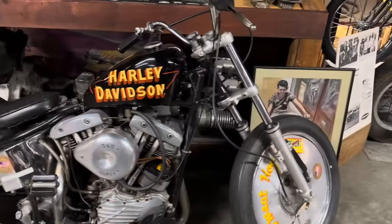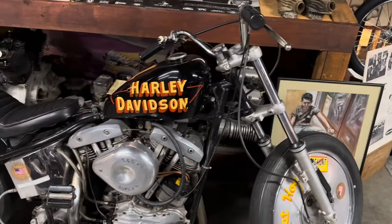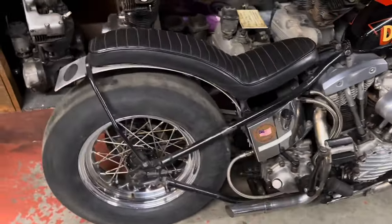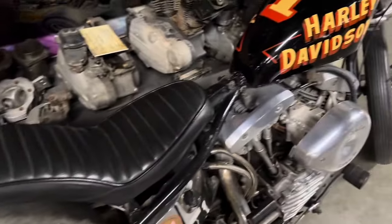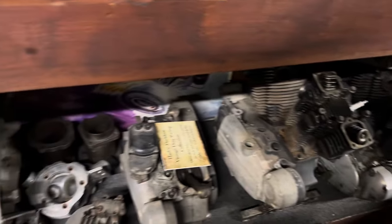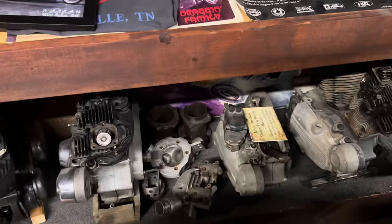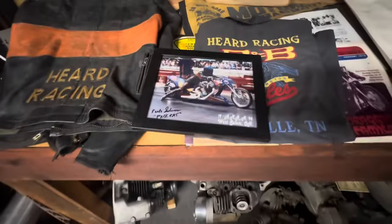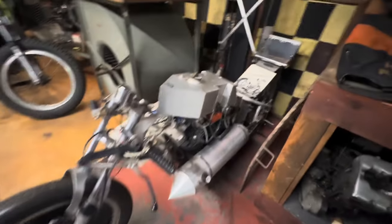Now we're getting somewhere — this is a lot more like what we're working on, guys. That stair-step seat. Check out all the mentions back there. Check this guy here out: V-Twin Thunder.